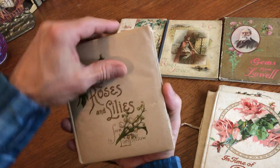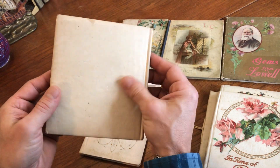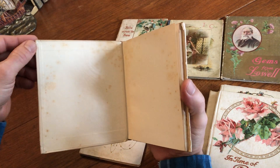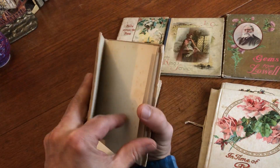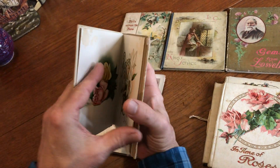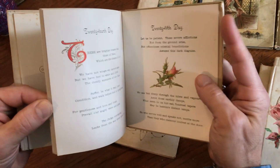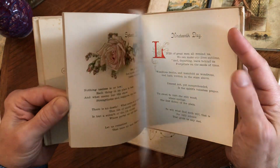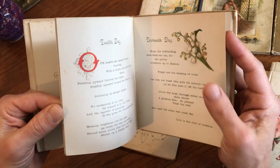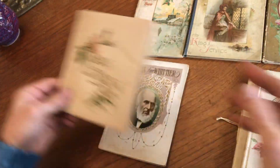Here's a Longfellow book. This has got a fabric cover — like a silk over boards — and here we have a silk moiré end paper with a slight patterning. This is published in Boston, and this is 1898. Again we see here genuine chromolithography heightened with gold gilt ink. Nice style of printing.